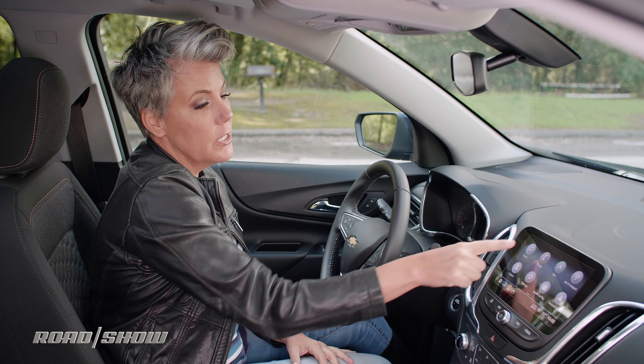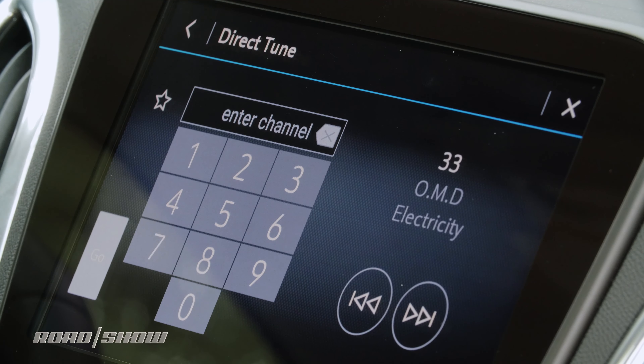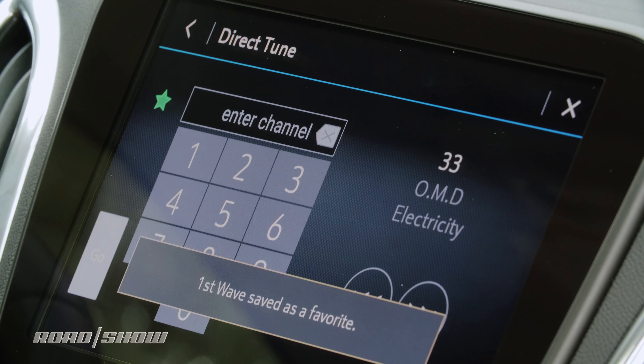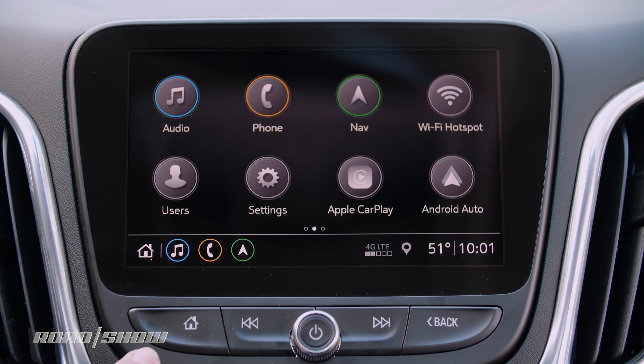large icons, starting with audio. What I love is it's super easy to set a preset — all I need to do is go to tune, put in my channel number, and I can save this as a preset right here from the screen, just press the little star. There are no menus or sub-menus to go through.